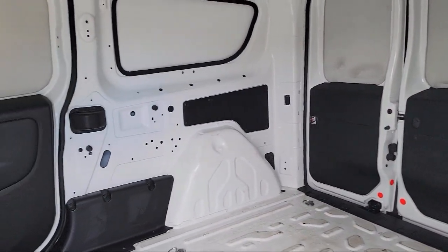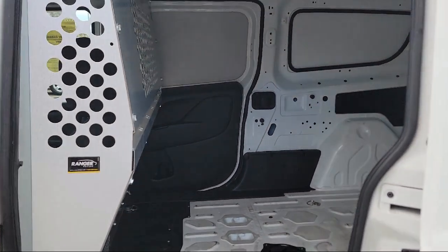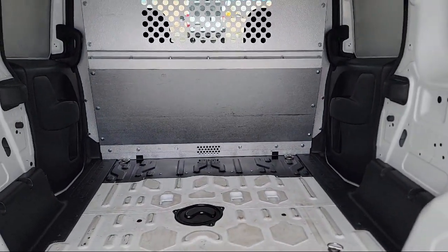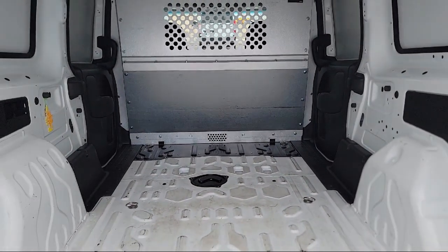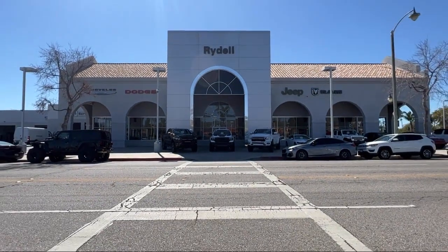Our salespeople are non-commissioned and instead focus on volume and customer satisfaction. Their job is to help each of our customers find the vehicle that best fits their wants and needs at the best possible price. So if you're looking for a great deal on a quality vehicle, come see us here at Rydell Chrysler Dodge Jeep Ram today.